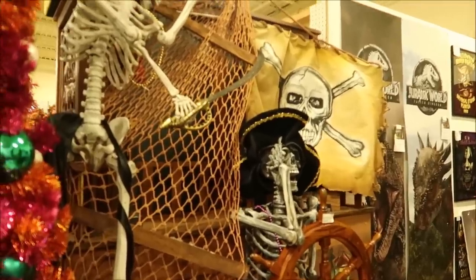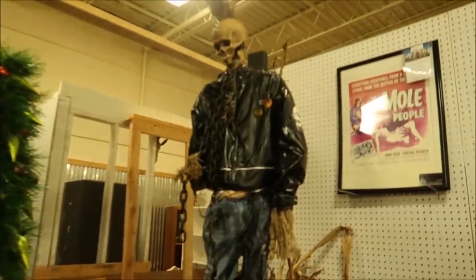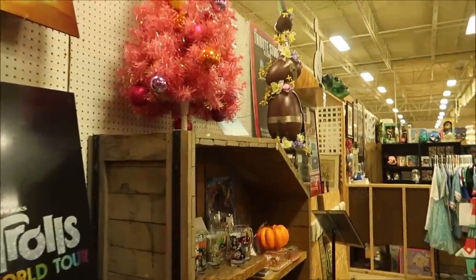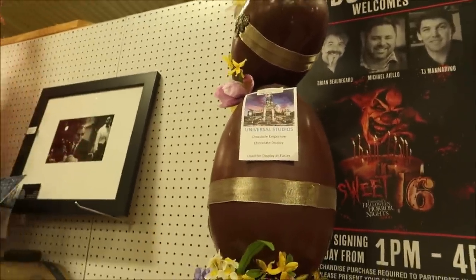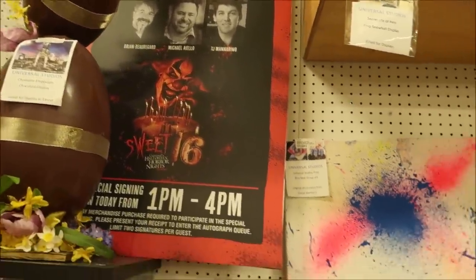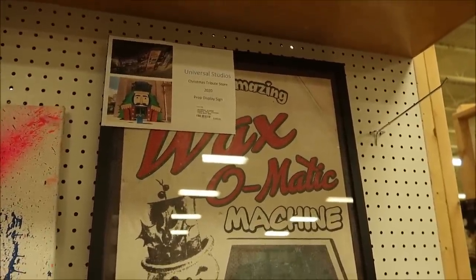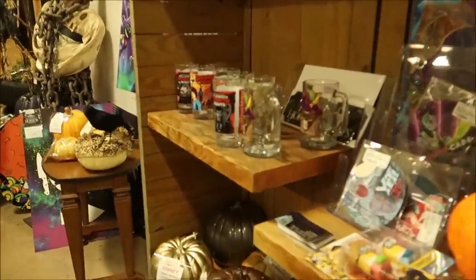Not only do they have Disney items, but they also have Universal Studios items and a lot of Halloween Horror Nights things. There are lots of different props and scary items — I think these are scarecrows from the Halloween season last year. And over here they have a Universal Studios prop from the Chocolate Emporium — when do you find that? — $196. There's also a Wax-O-Matic machine from the Christmas Tribute Store for $299, and different Halloween Horror Nights mugs and cups.